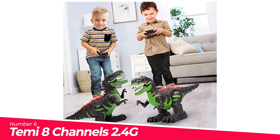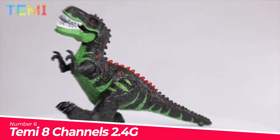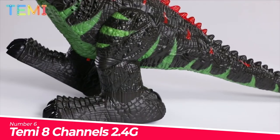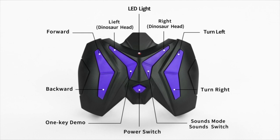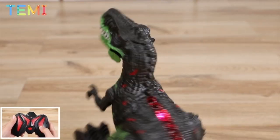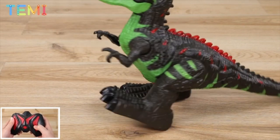Number 6: Temi 8 Channels 2.4G Remote Control. High-performance experience: this dinosaur toy can move forward, backward, turn right, left, shake head, and 360-degree rotation stunt with flash light and roar sounds. One key demo — at the push of a button, the dinosaur will automatically perform specific perfect actions and produce vivid lights and several kinds of sounds. Safe material: made of sturdy recyclable ABS plastic.